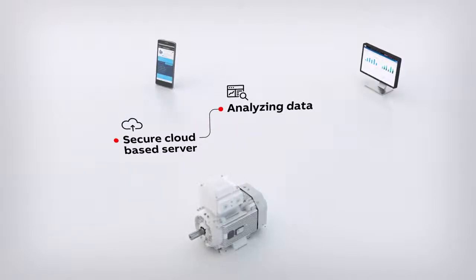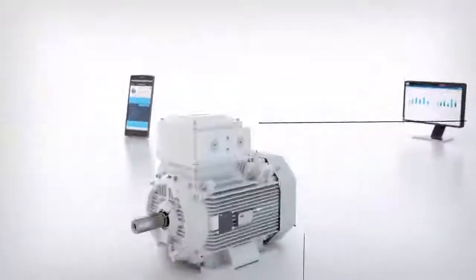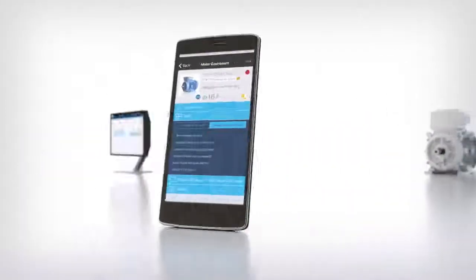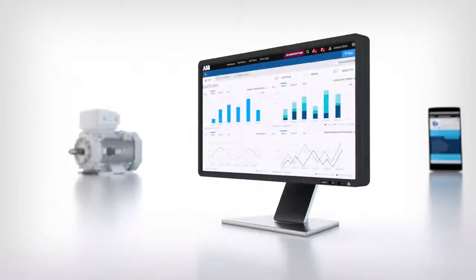Here the data is further analysed in algorithms designed using ABB's decades of expertise. The results are sent back to the smartphone or dedicated customer portal.